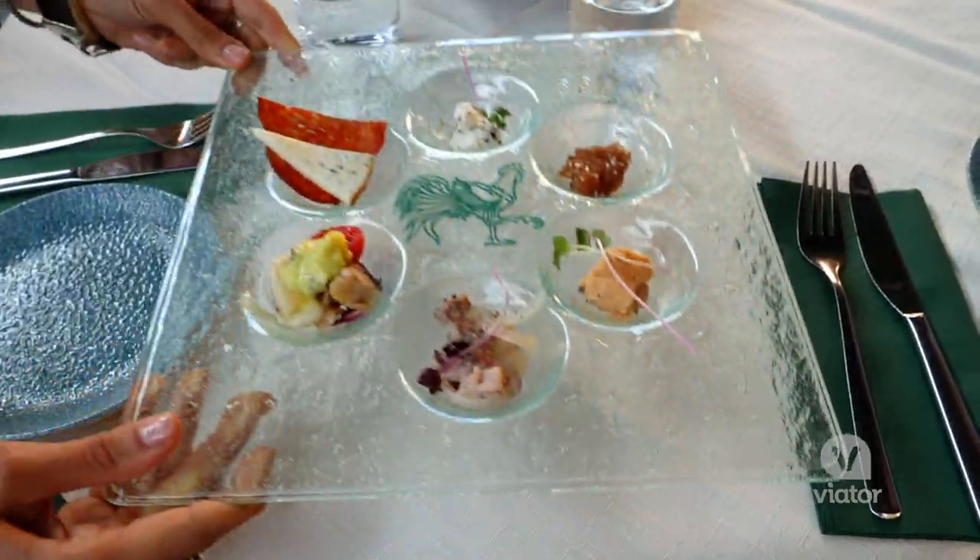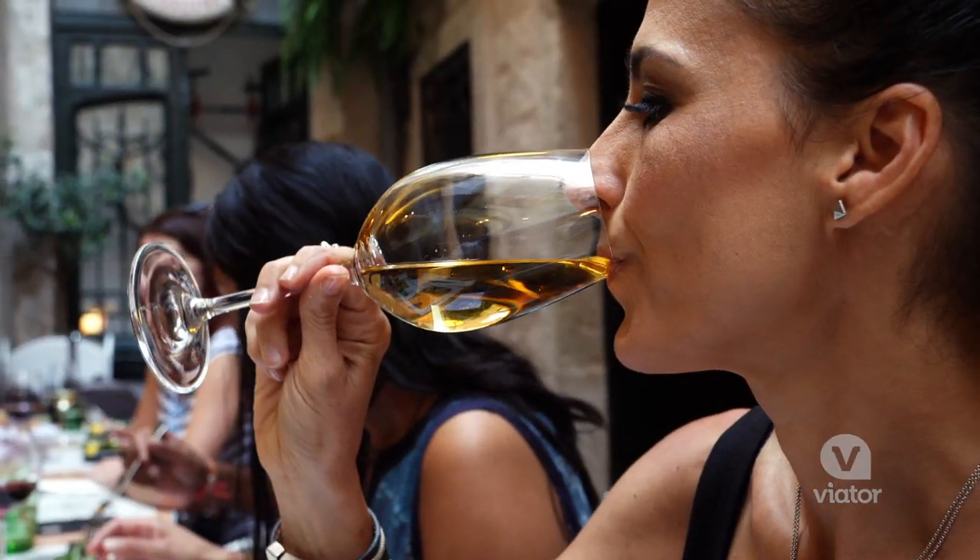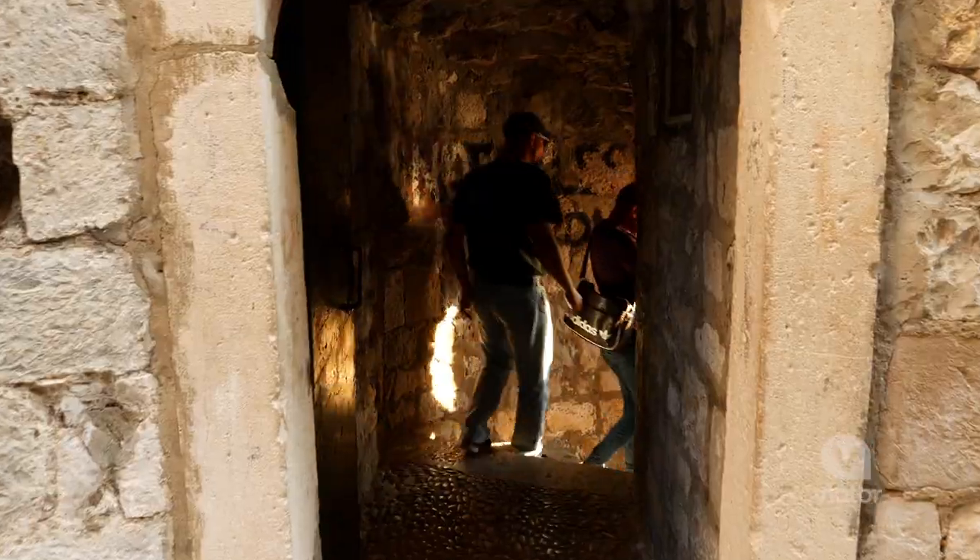Another way to experience the culture of Dubrovnik is through a food and wine tour that leads you through Old Town's out-of-the-way alleys and courtyards.